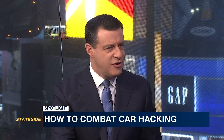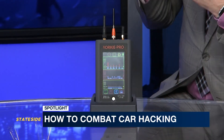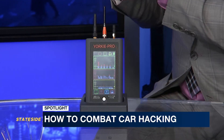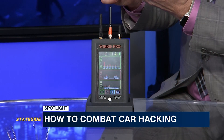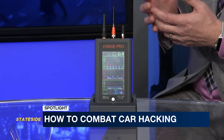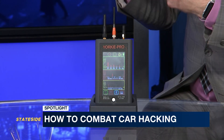You have a piece of equipment here — this helps us identify when you've been hacked? Yeah, this is Yorkie Pro. What this does is it allows cybersecurity experts to focus in on the conduit — the Wi-Fi, the Bluetooth, and the cellular modems that are in all modern vehicles. So you can see if hackers are trying to place malware inside what's called the CAN network — the communications protocol inside these modern vehicles.